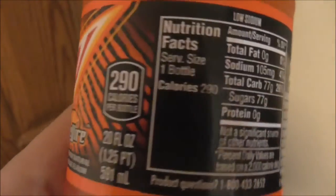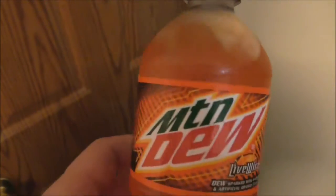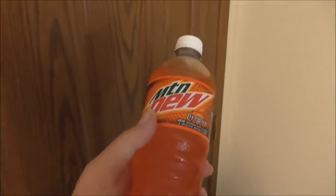It tells you how many calories per bottle, right there on the nutrition label. And yeah, I did find this at Walmart.